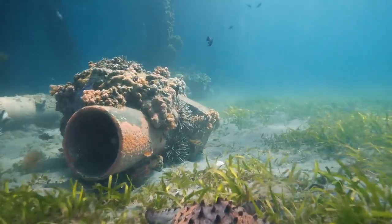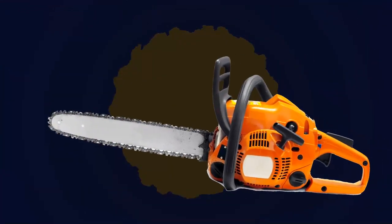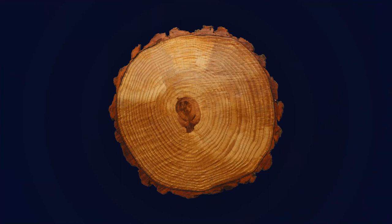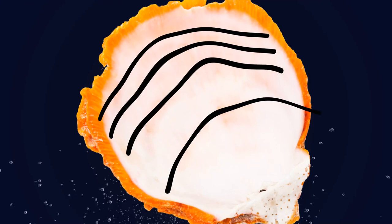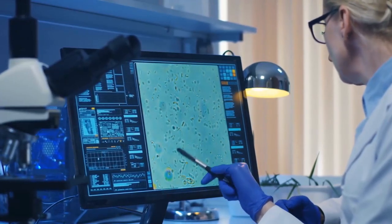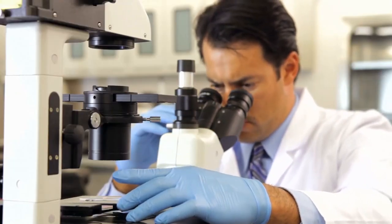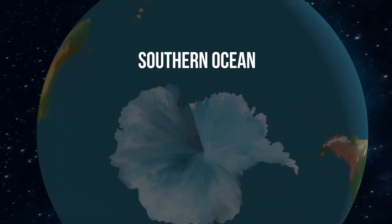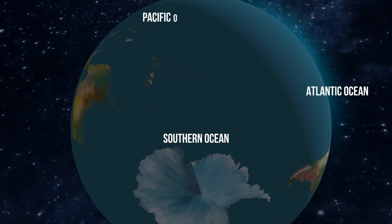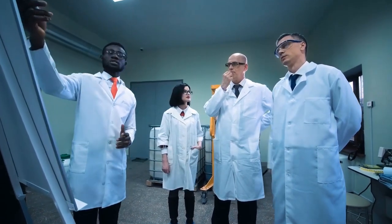Ancient mollusks called clams can live more than 500 years. Just like tree rings tell a tree's age, rings in a mollusk's shell tell scientists how old it is — and give information about ocean climate going back about a thousand years. The Earth doesn't have four but five oceans now. The new one, called the Southern Ocean, was officially recognized only recently. It borders the Atlantic, Pacific, and Indian Oceans — scientists had debated whether it was truly a new ocean or just colder regions of the other three.